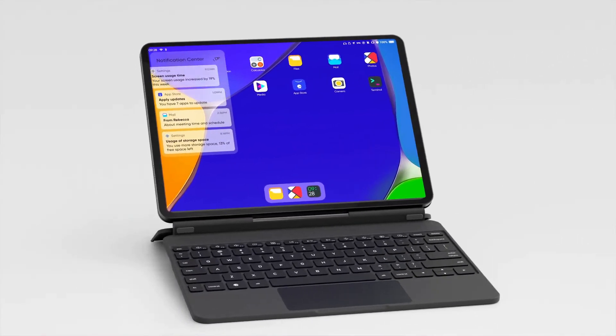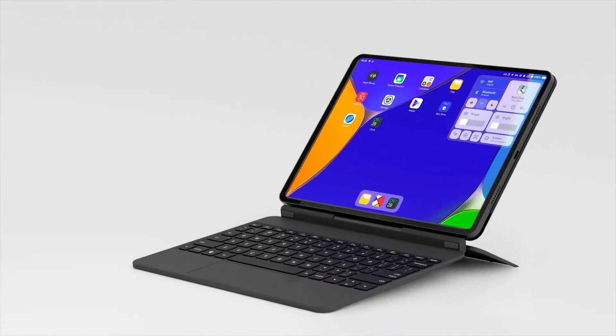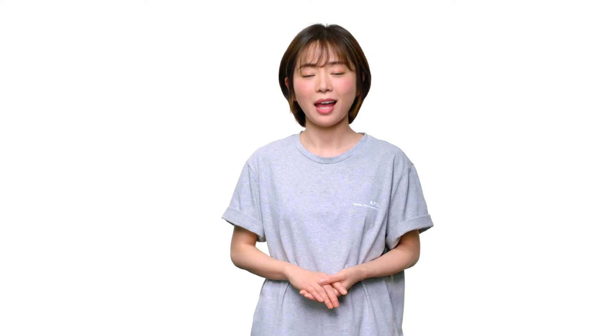For the first time, you can use a Linux device as your daily driver unlike any other. Our team is working non-stop to bring GenPad A1 to you in Q3 this year. If you want to be the first one to experience GenPad A1, please join our official Discord server on the GenOS.com website. Thank you for your time.